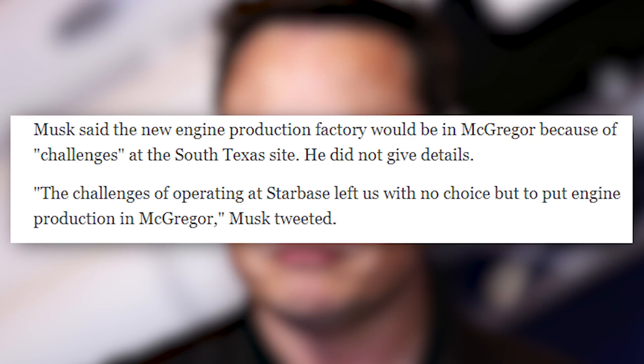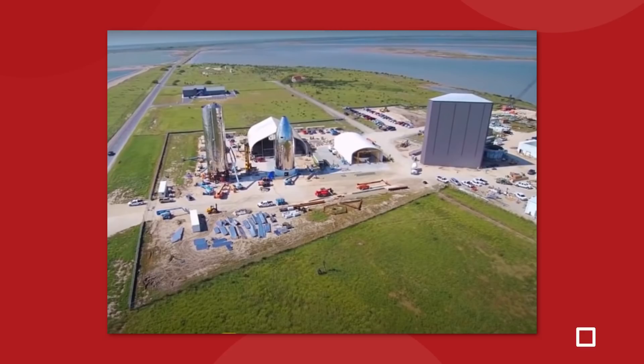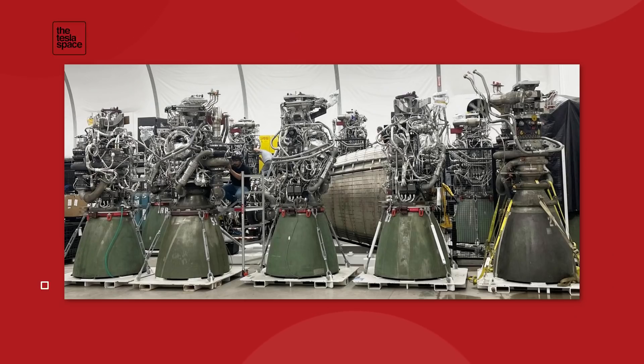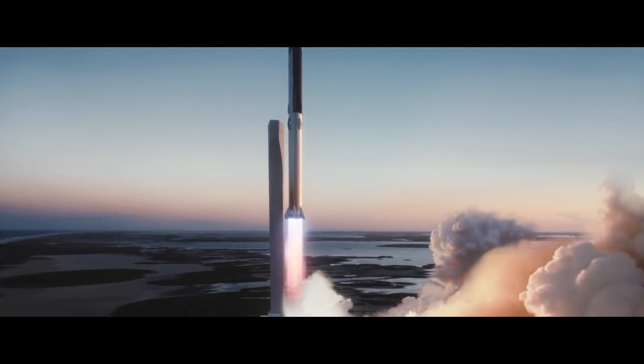According to Elon, the new SpaceX factory will be located at the company's McGregor, Texas rocket development and testing facilities, and will ultimately mass-produce between 800 and 1,000 Raptor engines per year — two to four engines per day. McGregor is much further north between Austin and Dallas, not near Starbase. Elon tweeted that the challenges of operating at Starbase left them no choice but to put engine production in McGregor. This production volume is critical to Elon's goal of creating a self-sustaining city on Mars, as SpaceX will need thousands of Starships, with each booster and Starship combo requiring about 42 Raptor engines.